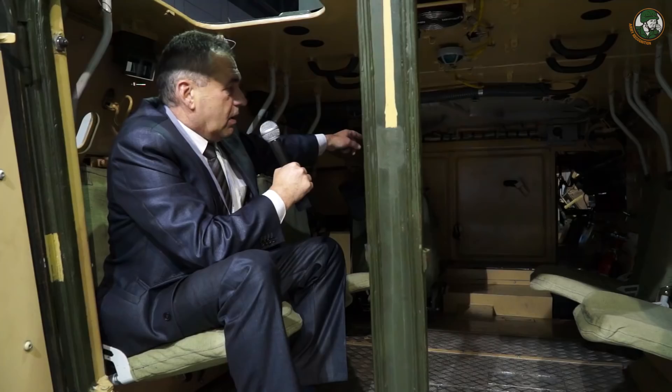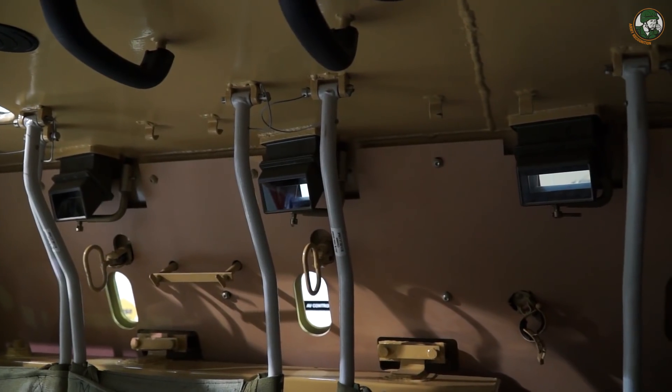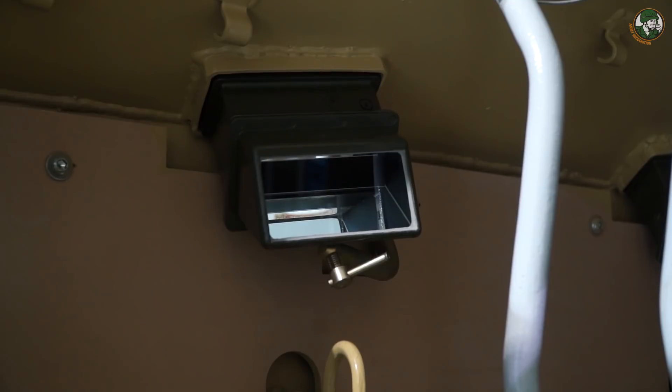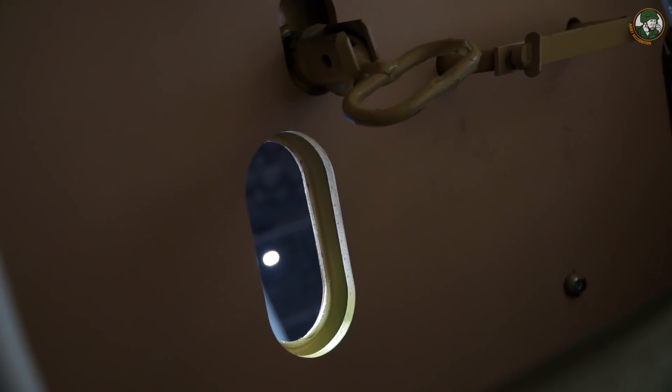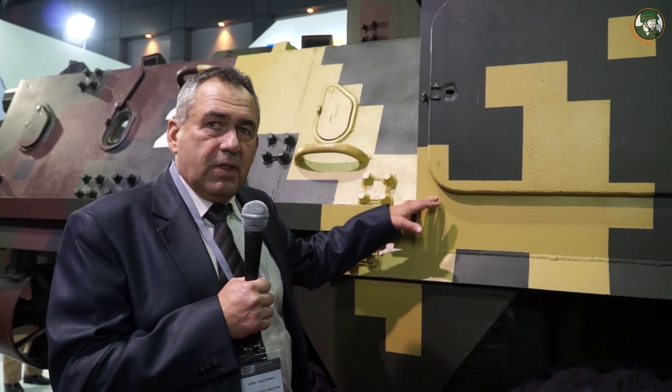In an alarm or emergency situation, the commander and driver can access the troop compartment through a connecting path. Each soldier is equipped with a vision block and an armor port that allows them to deliver fire through the armor and observe the results.